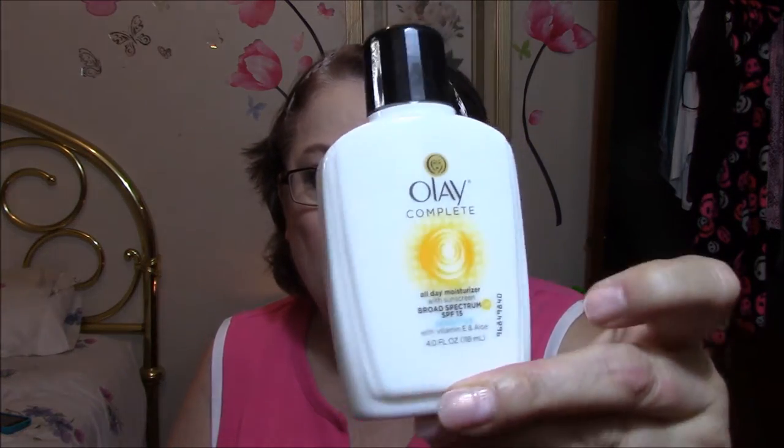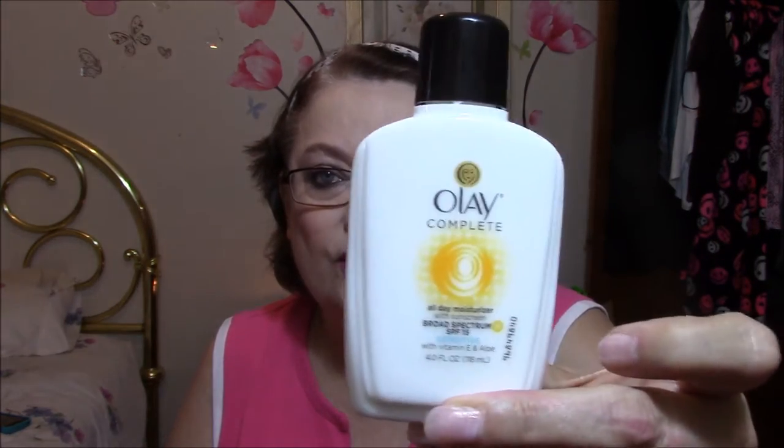First, I've got my old standby — it's Olay for Sensitive Skin Moisturizer. This is Olay Moisturizer with sunscreen, broad spectrum SPF 15. It's for sensitive skin with vitamin E and aloe, and it's Olay Complete — or 'Olady,' as some people call it.